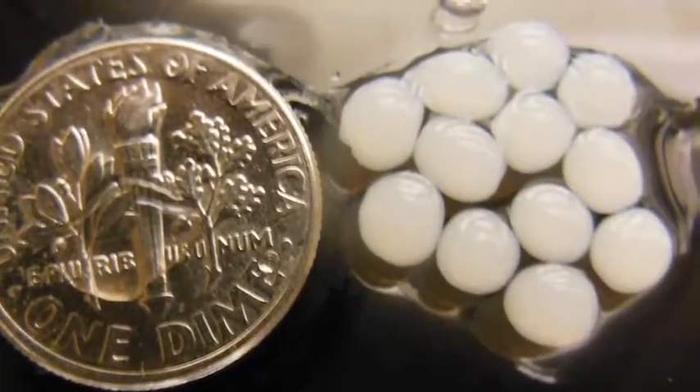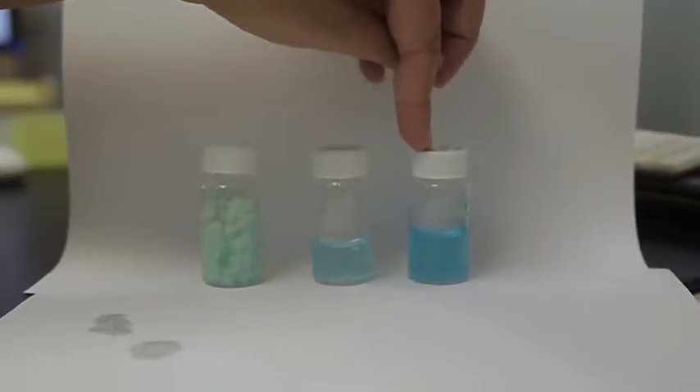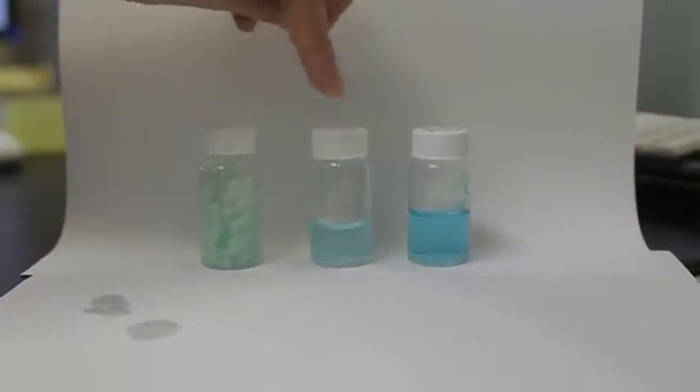These bio beads are made of mucilage. This is the control of the initial concentration of the metal blue dye, versus the one that has been in contact with the beads.